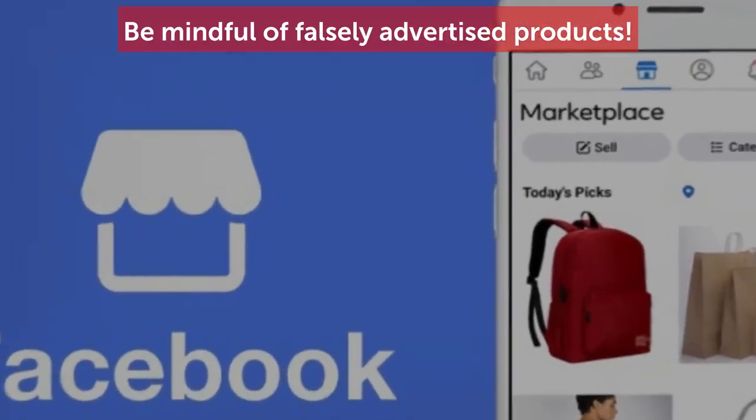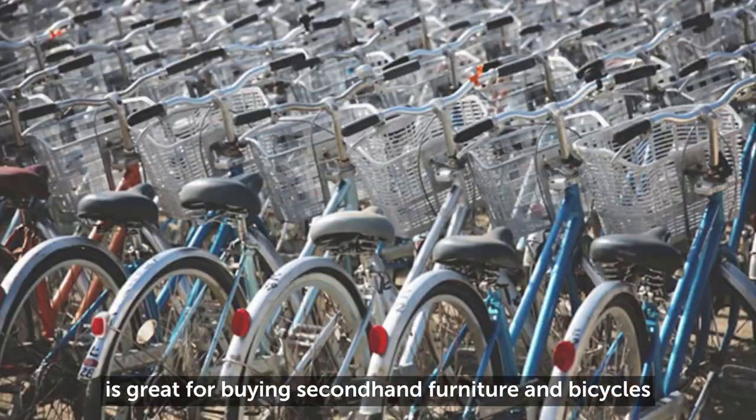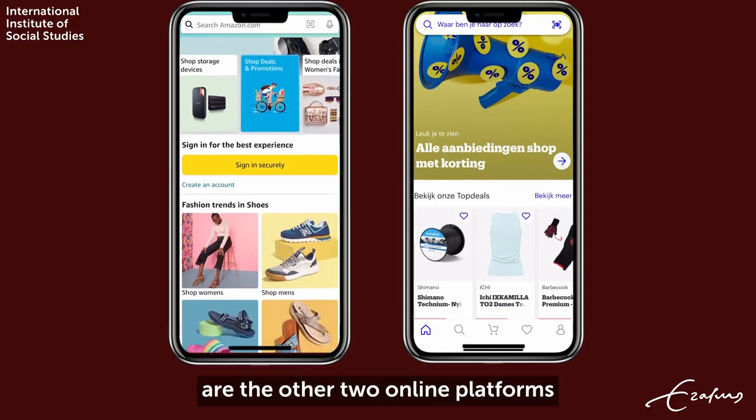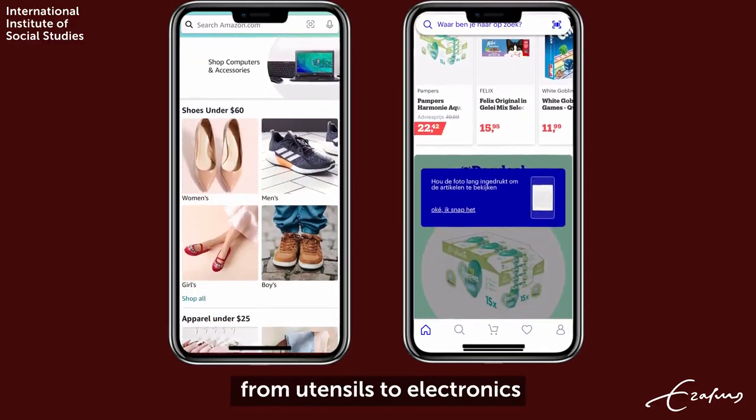Facebook Marketplace and Marktplaats are great for buying second-hand furniture and bicycles. Bol.com and Amazon are two other online platforms where you can buy different things, from utensils to electronics.